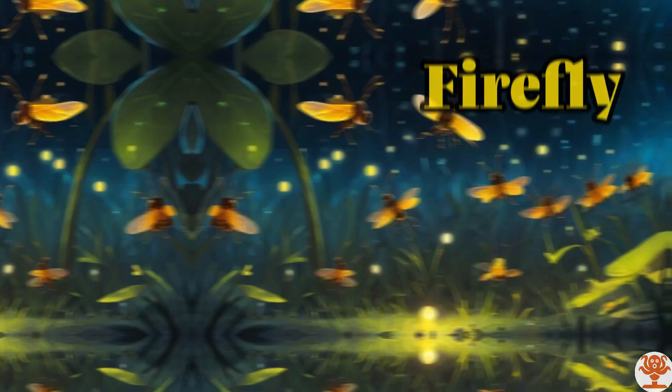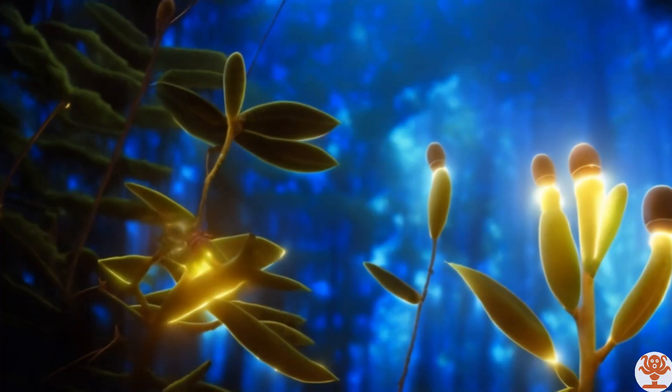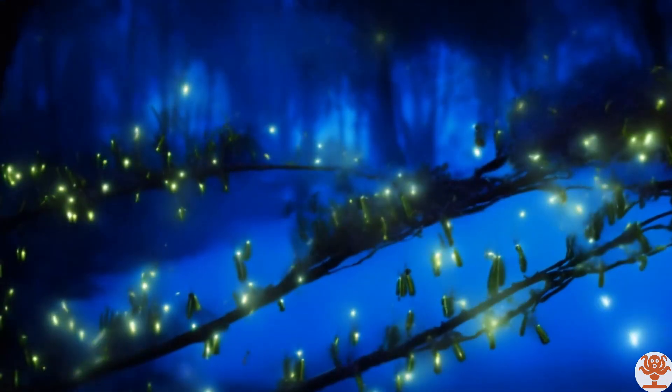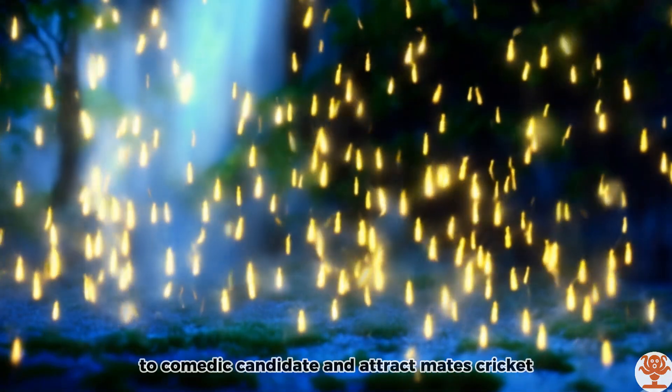Firefly. Fireflies produce light as a way to communicate and attract mates.